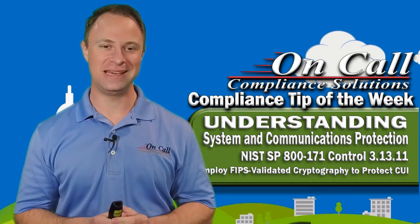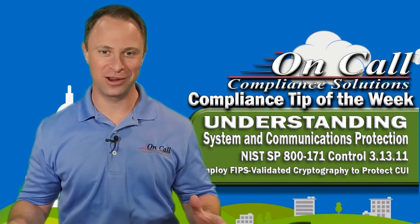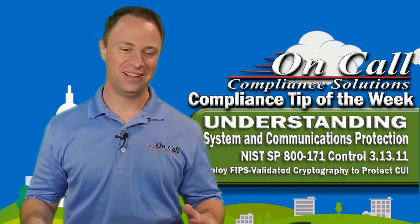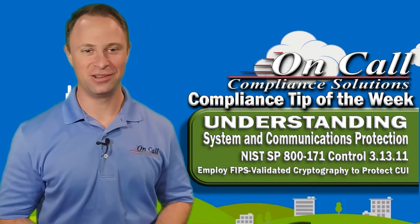FIPS validated cryptography is a very interesting, controversial target. I'm going to get some comments below here, I'm sure, on this one.